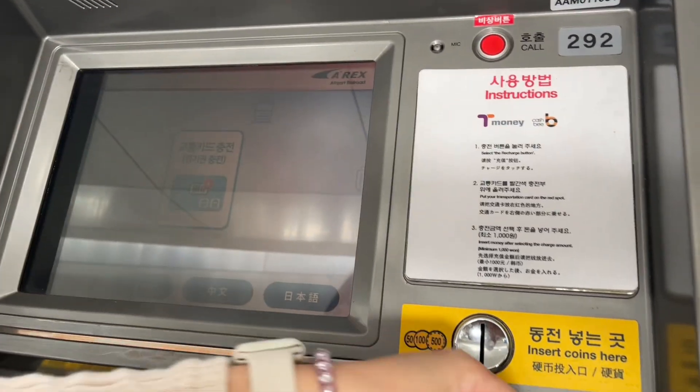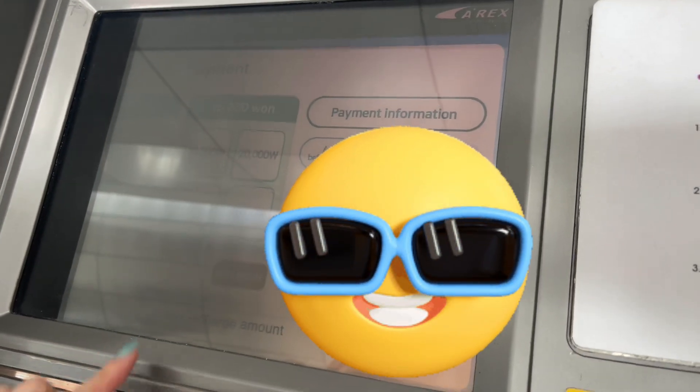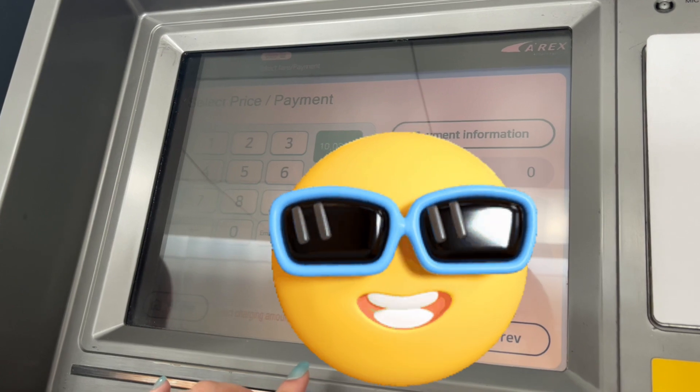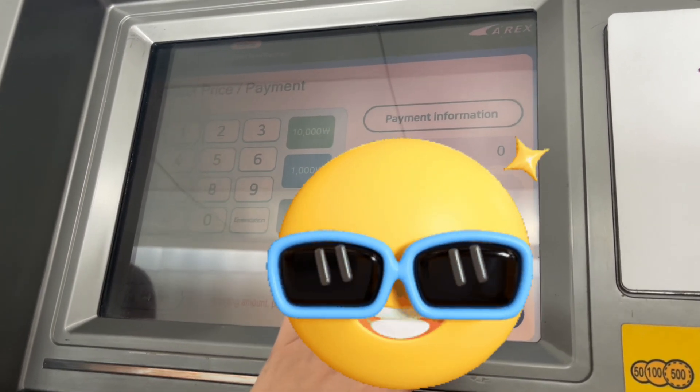By the way, we'll reload our T-Money card first — that's important too. If you don't have a T-Money card yet, you can get one there for around 4,000 won. Here we're showing how to reload since we already have a T-Money card available.